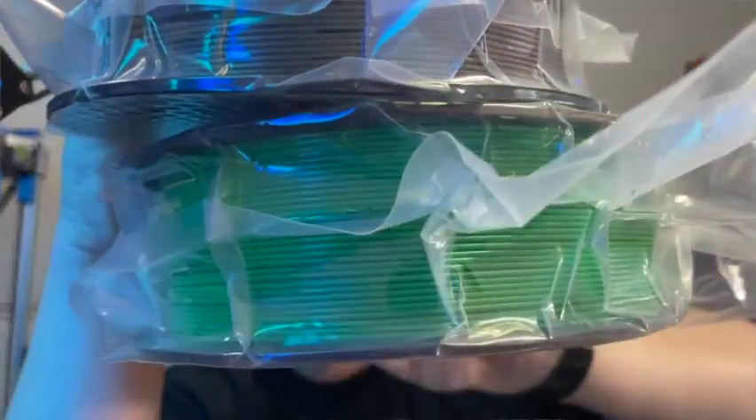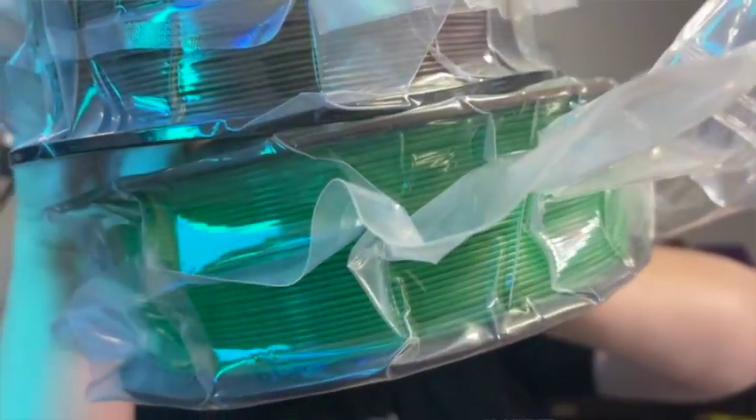Number two: this product has such an attention to detail at a level that you really don't see too often, especially here in the United States. The only thing I can compare it to is probably a Prusament spool. As far as the windings go, it is absolutely on par with Prusament — an absolutely perfect wind from start to finish. They also have different spools matched to their different colors, so you can tell what kind of filament is on the spool just by looking at the outside.